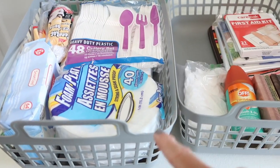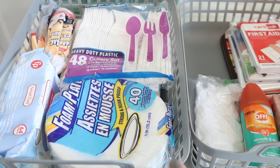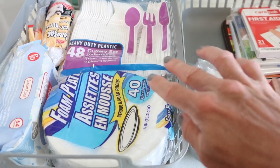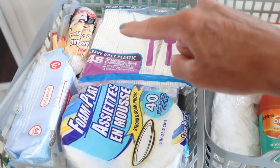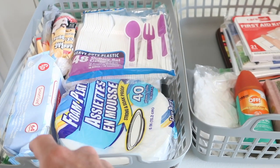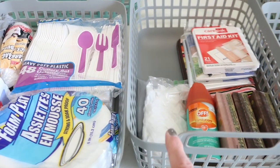I'm really happy with this first one. Everything fit nicely and it's kind of a picnic-themed basket. It has the plates, plastic utensils, napkins, trash bags, grocery store bags for the trash can, baby wipes, and a couple of baggies.